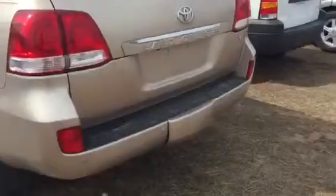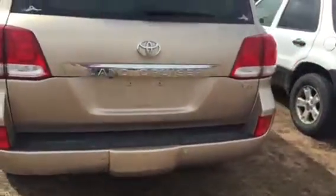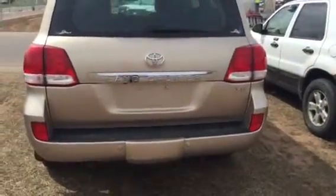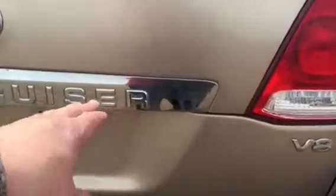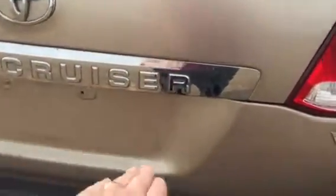I'll show you around back here. My assumption is that there is a hitch underneath there. And obviously the door is split in the back — that opens up and then the bottom flips down. Pretty cool.